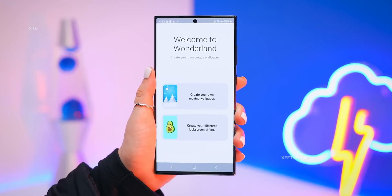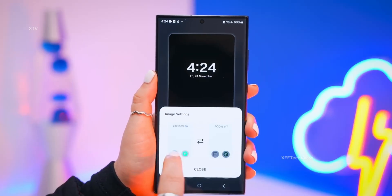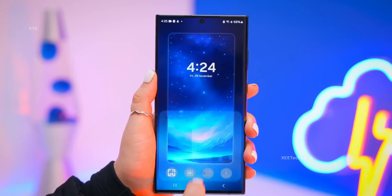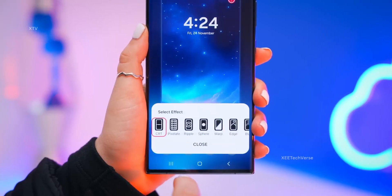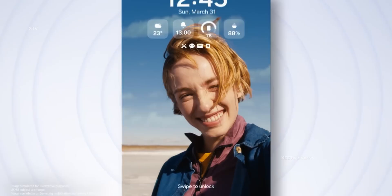While we're still waiting for the beta rollout to begin, One UI 8 is shaping up to be a bold, beautiful evolution of the Galaxy experience. And if what we've seen so far is any indication, it's going to be worth every second of the wait. Galaxy fans, get hyped — One UI 8 is closer than ever, and the thrill is real.